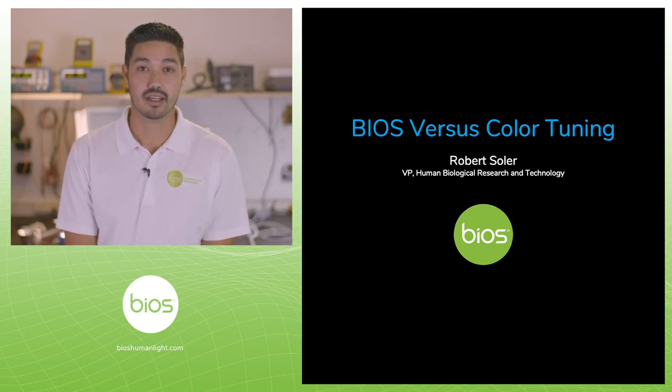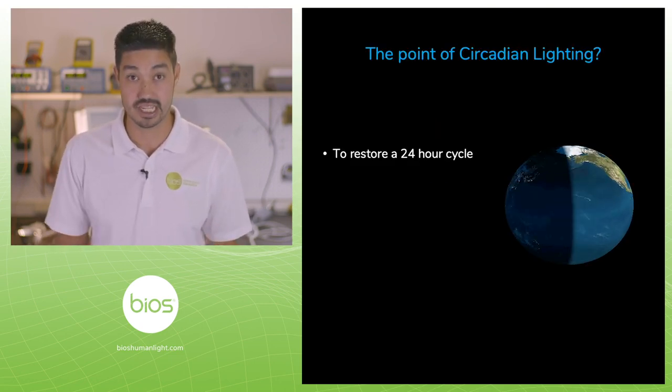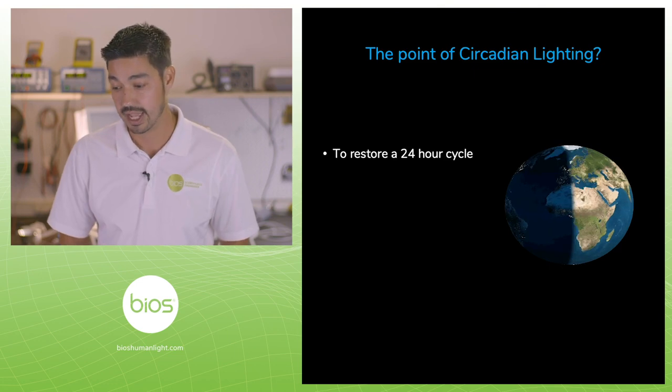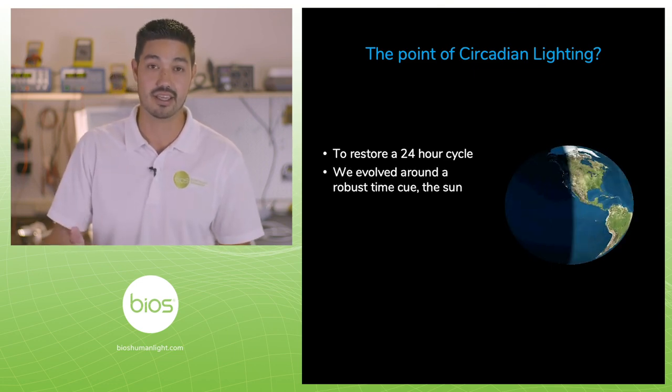Hi, my name is Robert Solaire from BIOS Lighting. I'm going to talk to you about the differences between our technology and color tuning. But first, we've got to understand what the point of circadian lighting is and why you would use either one. We evolved around a 24-hour cycle — our circadian rhythms are a 24-hour cycle — and we evolved around using the sun as that cue.